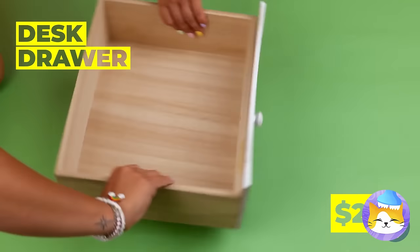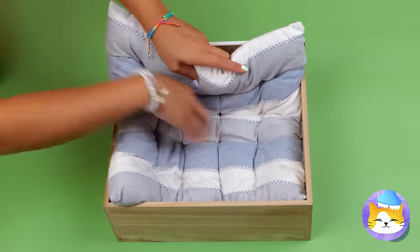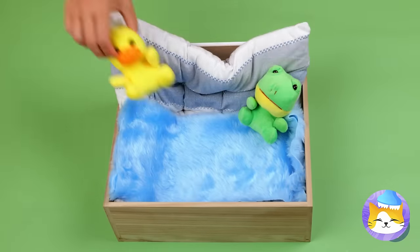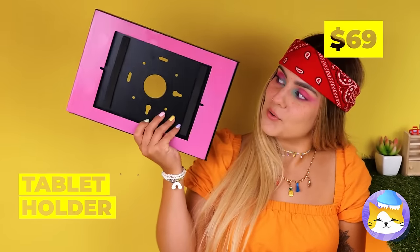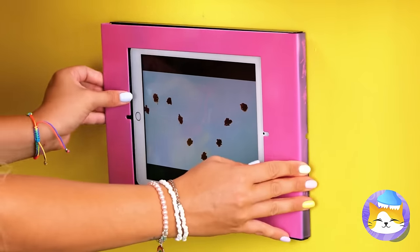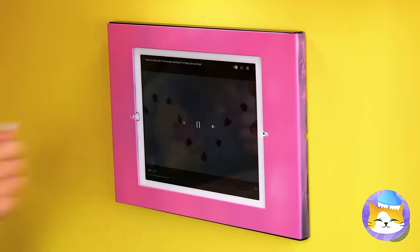Maybe they'll like that pigeon. Even better — take a desk drawer, add pillows, cushions, and some toys, and it's a brand new bed. Here's something we can add to the wall. Now your cats have their own private television.